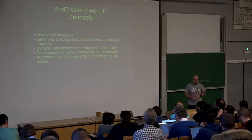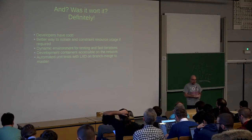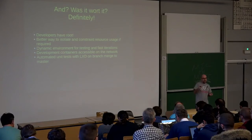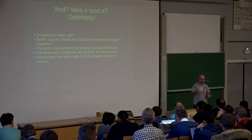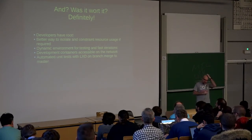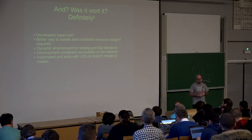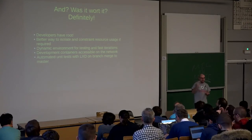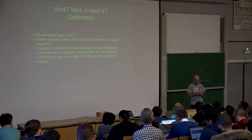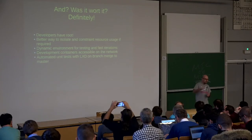We now have a more dynamic environment for testing — testers don't need to schedule resources or servers anymore. They can just launch containers and delete containers as they want. The development containers are directly accessible on the network, so the container boots up, receives an IP address, and they can connect to it and run whatever services directly from their laptop. One very good use case we are already using is running unit tests: every time there is a merge from a development branch into our master branch, we just launch a container, run all unit tests inside it, and then delete it — automatically.